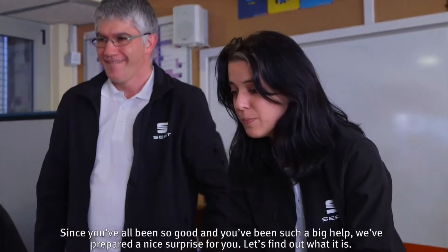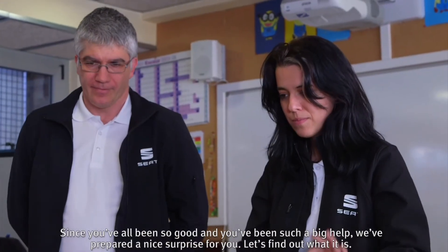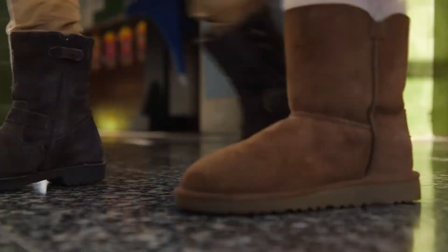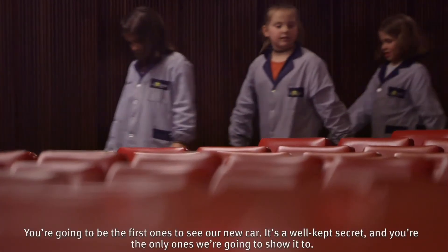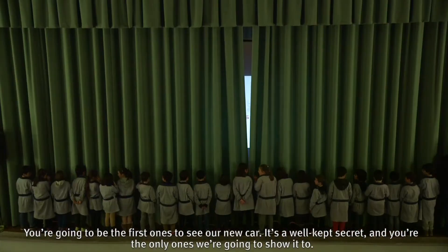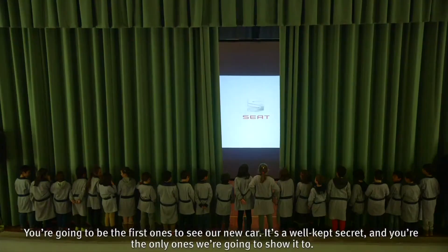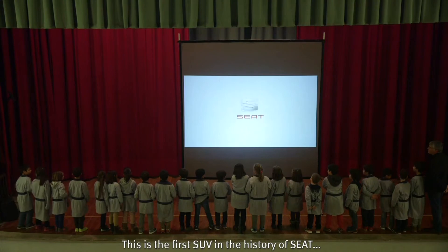Y como os habéis portado tan bien y nos habéis ayudado tanto, os hemos reservado una sorpresa muy chula. ¿Vamos a verla? ¡Sí! ¡Venga, vamos! Vais a ser los primeros en ver nuestro nuevo coche. Es un secreto muy bien guardado que hoy desvelamos solo para vosotros. Este es el primer SUV de la historia de SEAT.